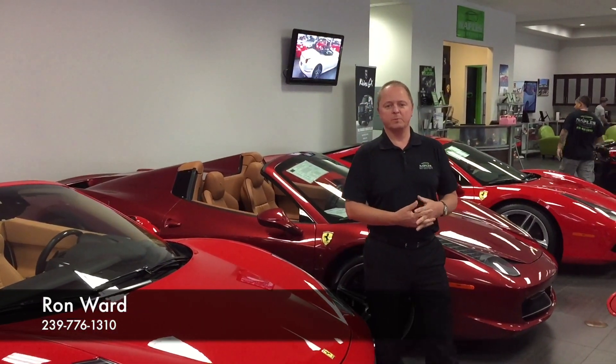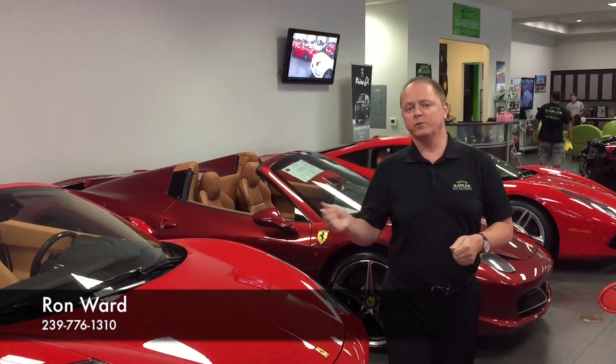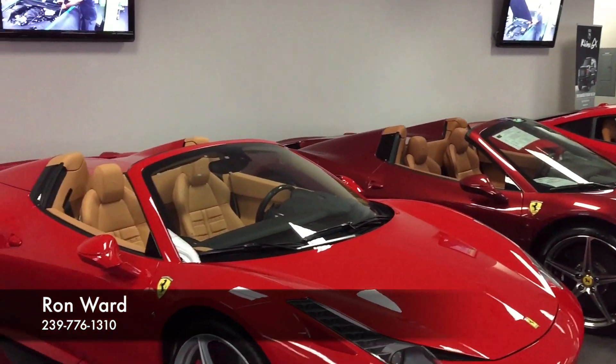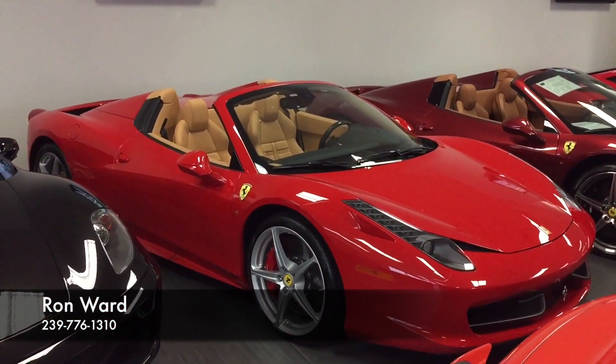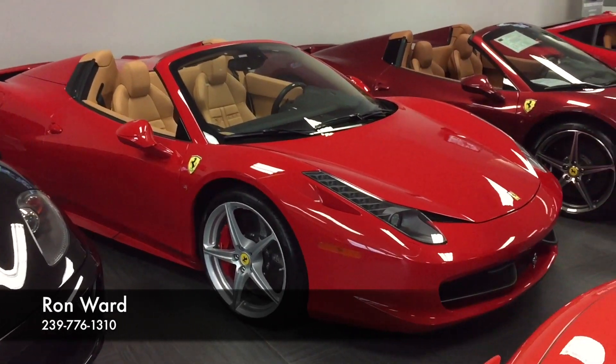Hi and welcome to Naples Motorsports. My name is Ron Ward. I've got a beautiful 2013 Ferrari 458 Spyder. I know a little bit of the history, being that I sold the car around three years ago to a local Naples resident.